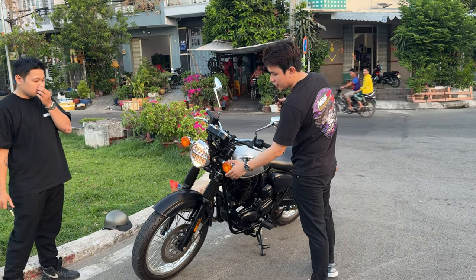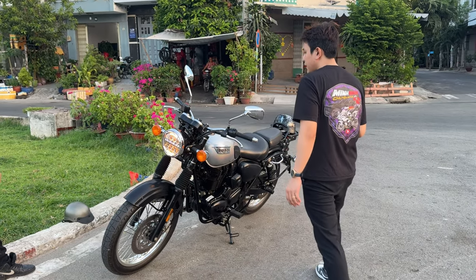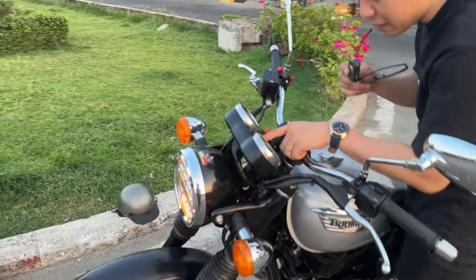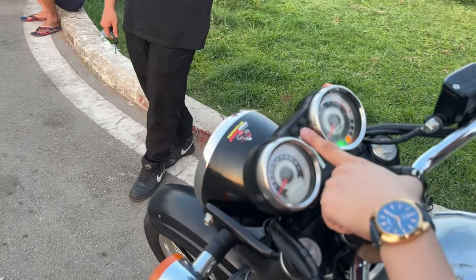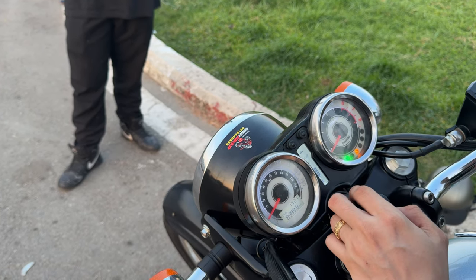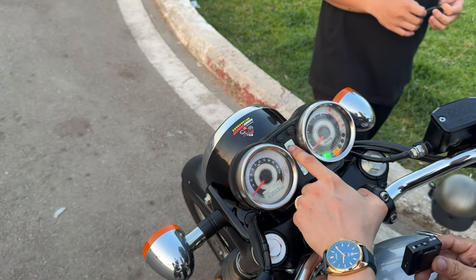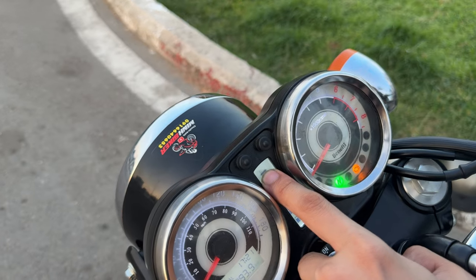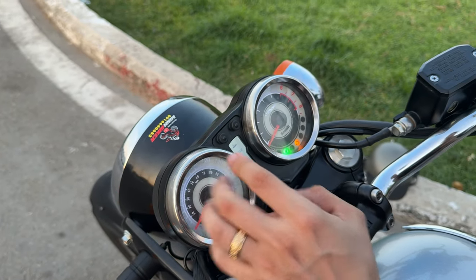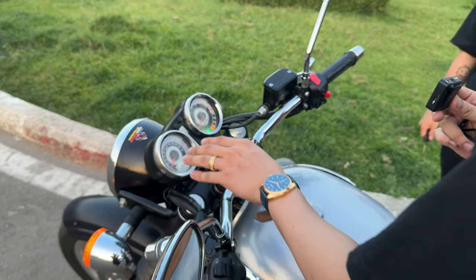Kiểu xe này nó cổ điển nè anh em cũng biết rồi. Còn pha dưới đèn LED là chút hiện đại, chút cổ điển. Ở bên đây cái đồng hồ đó nè, một chút hiện đại, một chút cổ điển. Đây là chính giữa đây là báo xăng nè. Máy này có báo lỗi, báo số giống như xe thường. Cái này báo xăng, báo số đầy đủ nè. Trên đây là báo số nha anh em, số 1, số 2, số 3, số 4, số 5 nè. Còn cái này là theo kiểu cổ điển, cái này là báo đồng hồ tốc độ nè. Nó vẫn cổ điển mà nó vẫn hiện đại, đầy đủ thông số hiện đại luôn.